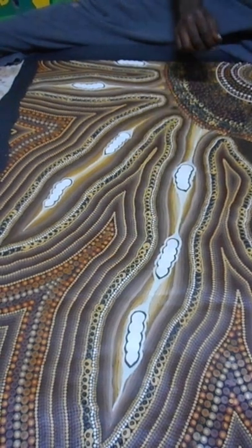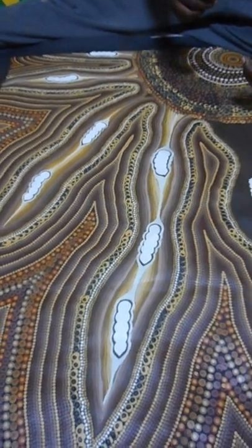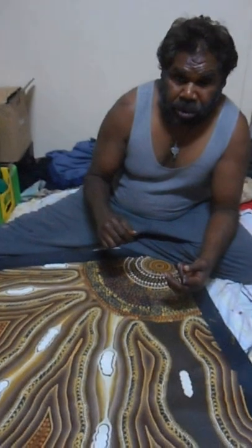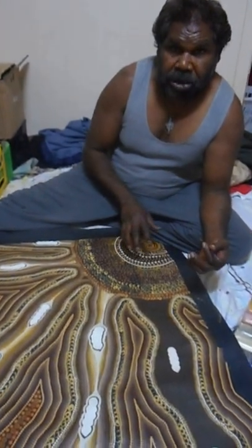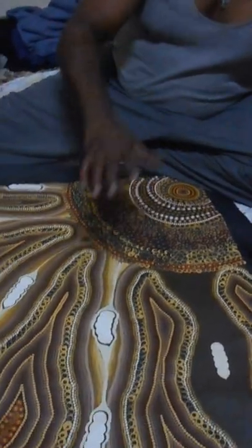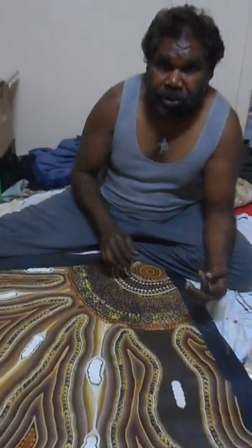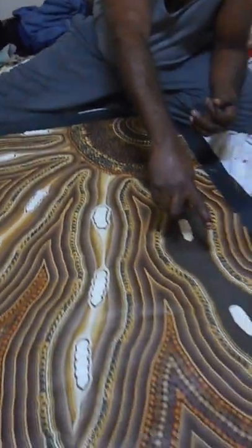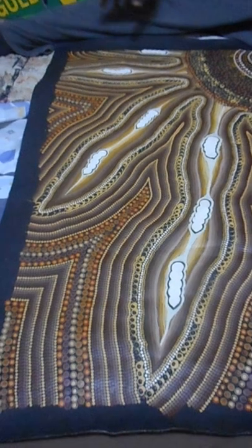What do you call witchetty grubs? Mako. And what's the name of the tree? Purnu is a tree — it's Ilkwara. And Ilkwara is always a good tree for Mako, the witchetty grubs. The witchetty grubs are all there, going in the roots.